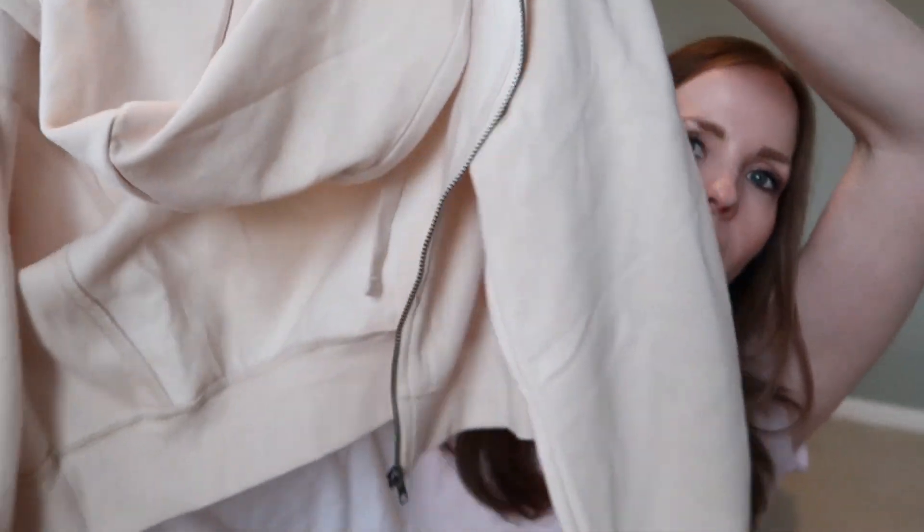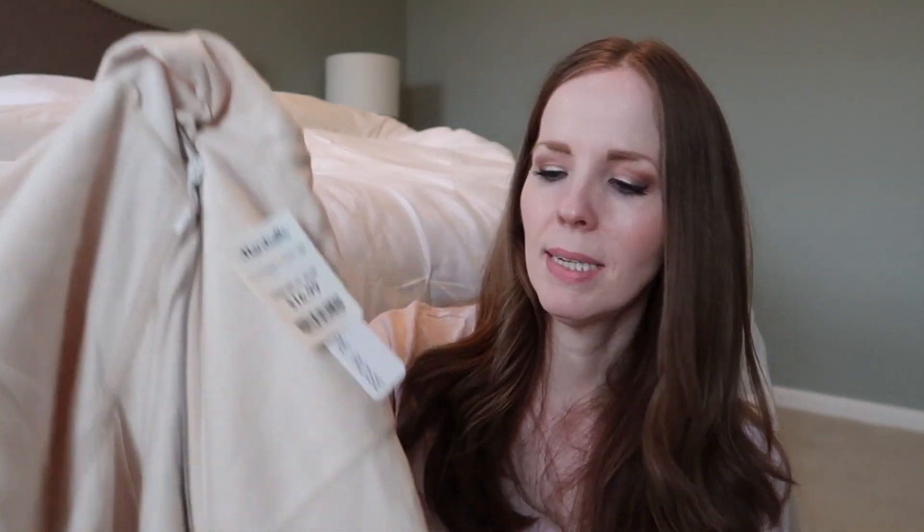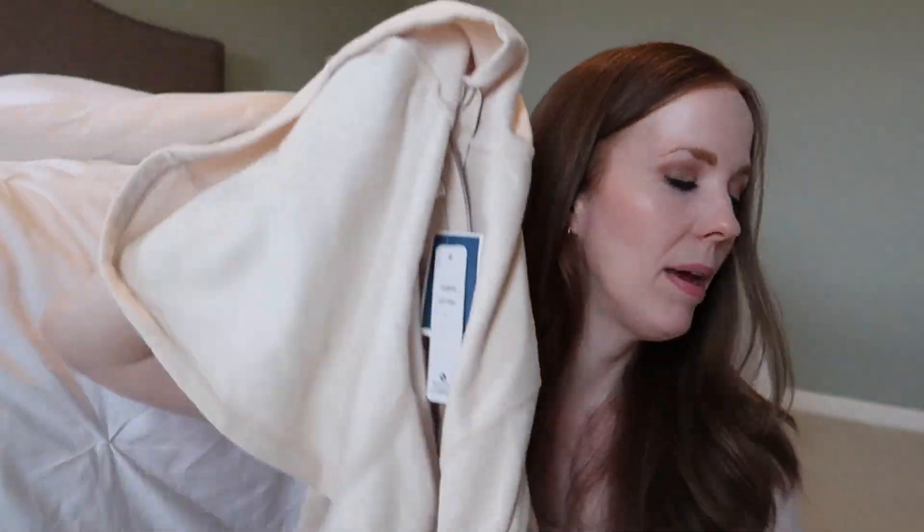I also got a cropped zip-up hoodie sweatshirt at Marshall's. I used to have one I'd wear around the house — it was great because it didn't feel cumbersome when running around cleaning. It's nice in the mornings when I go downstairs and it's cool — I wear it almost like a robe or sweater. The inside is really soft and it was $16.99.